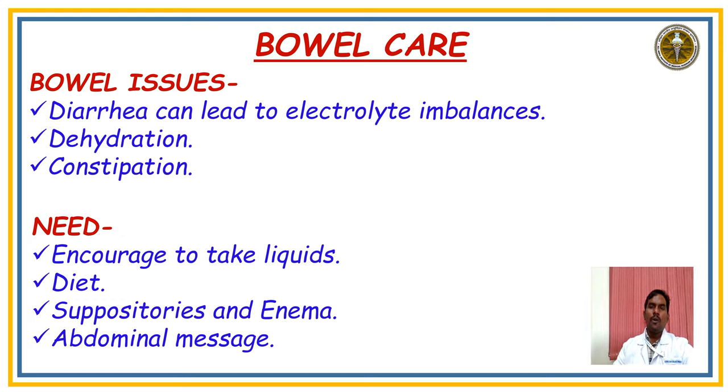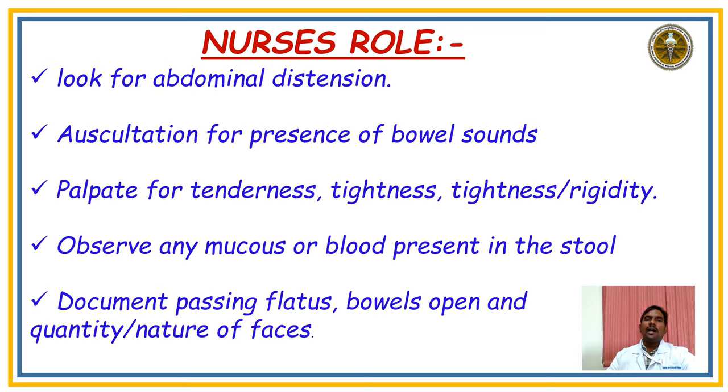Coming to Bowel Care: the main issues are diarrhea leading to electrolyte imbalance, dehydration, and constipation — the most common problems in our ICU. The patient needs: encouraging more fluids, diet as per bowel condition, suppositories and enema, and abdominal massage or hot water bag application. The nurse's role: look for abdominal distension, auscultate for bowel sounds, palpate for tenderness, tightness and rigidity, observe any mucus or blood in stool, and document stool frequency and nature. For constipation, increase fluids; if not resolved, give enema and lactulose syrup.